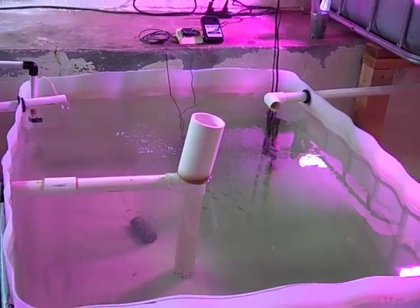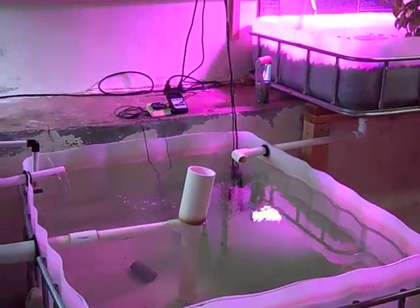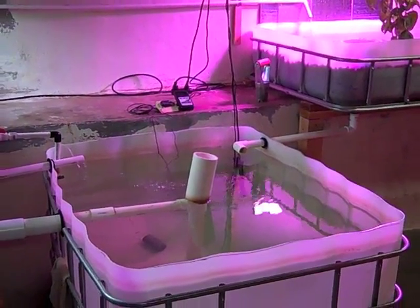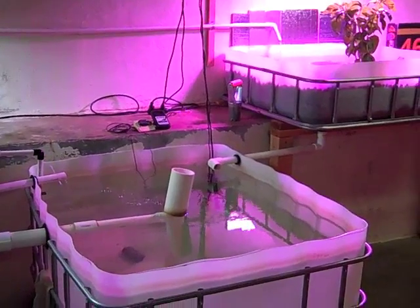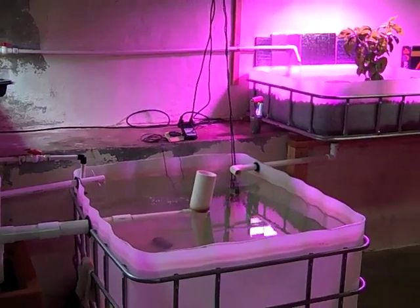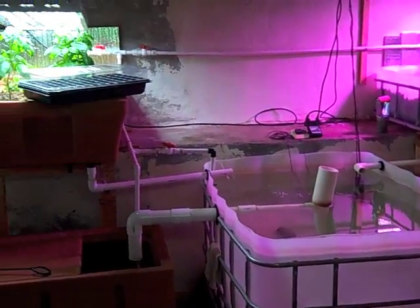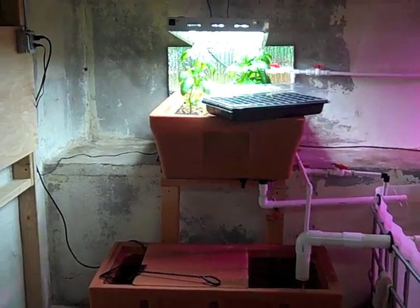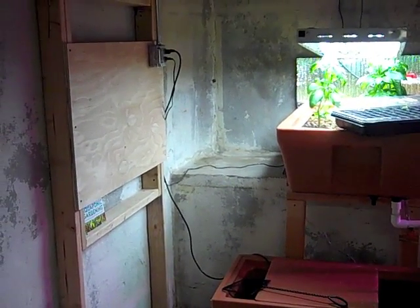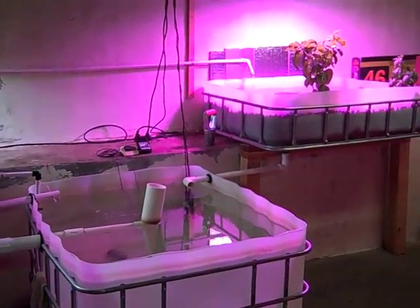In two weeks the Aquaponics Association is having their national Tour de Tanks Day — actually several days. I've signed up for the 17th and 18th of May to tour my system for people. Hopefully I'll get into some good conversations and learn a few things. Good timing because I think my system is pretty much built out all the way.